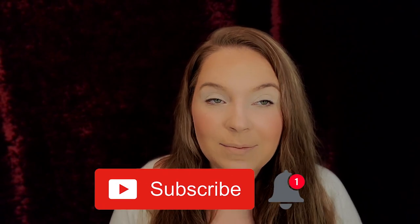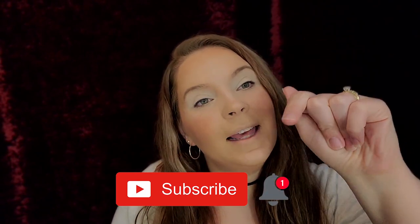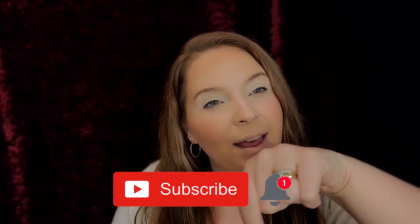Before we get into this gorgeous palette, don't forget that we are so close to 500 subscribers! Once we hit 500 we are doing a huge giveaway. Make sure you guys are sharing with your friends and family, and if you are new to my channel and have not yet subscribed, please hit that subscribe button down below and hit that notification bell so you know when my next video is.